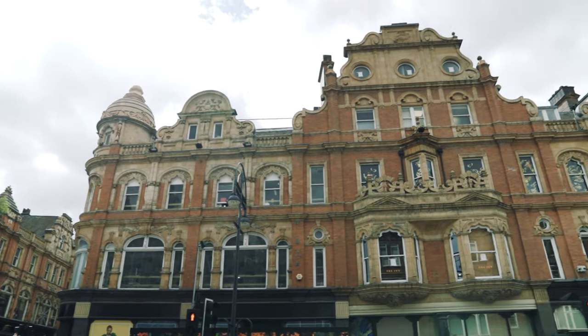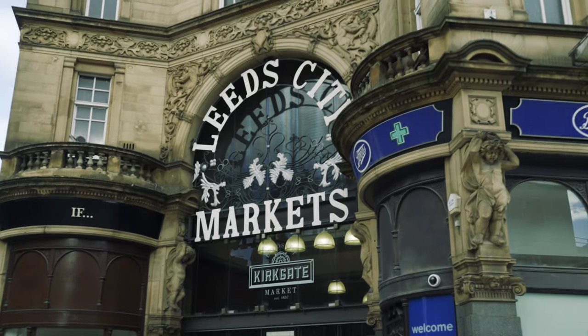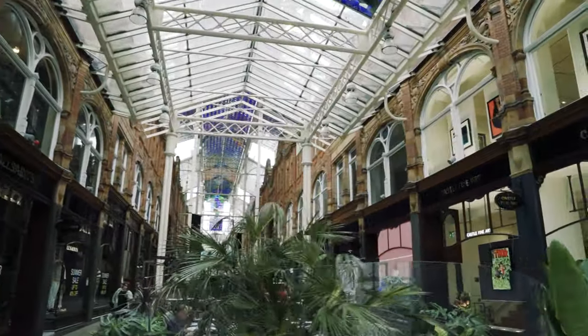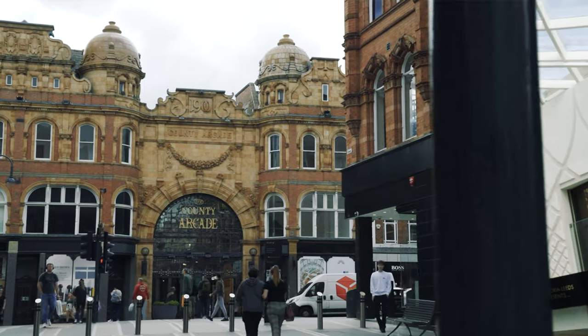Heading back into the city, Leeds is a shopper's delight. The famous Harvey Nichols sits in the heart of the city, and then there's the massive Victoria Quarter shopping centre, itself a city within a city.